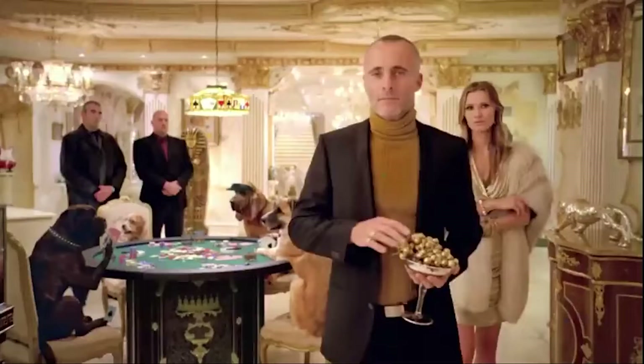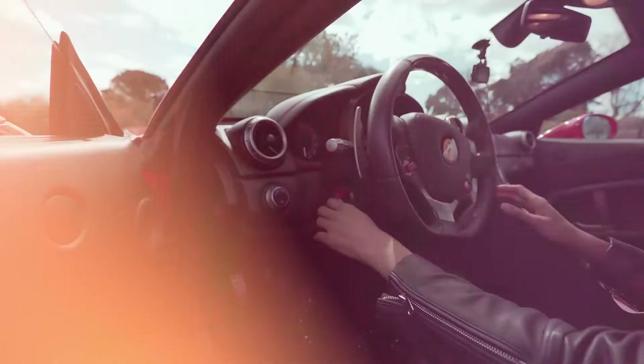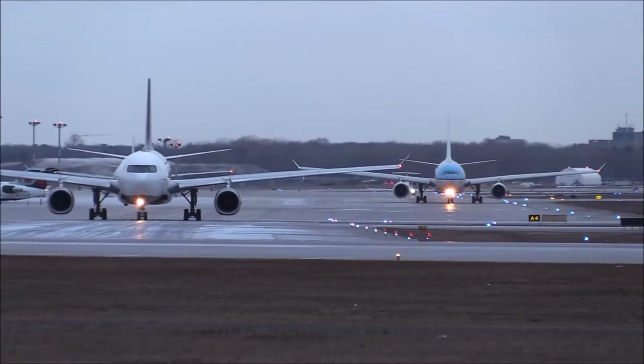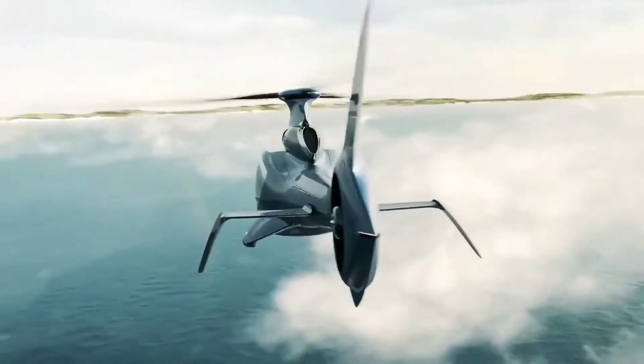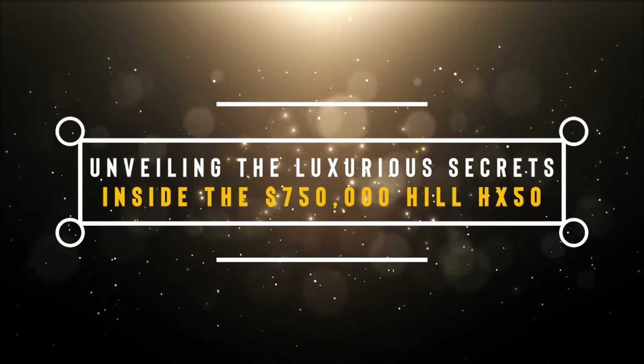Welcome back to Opulent Oasis, your ultimate destination for all things luxurious and exclusive. Today we're embarking on an extraordinary journey into the world of aviation as we unveil the secrets hidden within the magnificent Hill HX-50, a private helicopter that defines opulence in the skies. This is unveiling the luxurious secrets inside the $750,000 Hill HX-50.